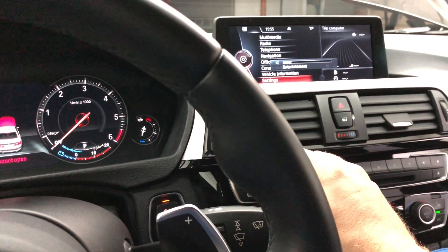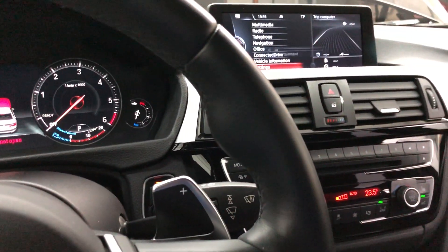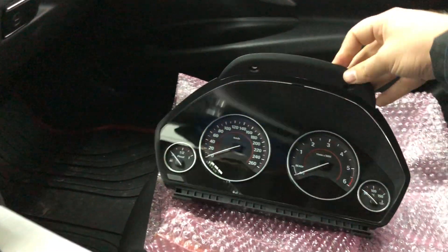Hi all and welcome to BMW Coding Bulgaria. What I'm showing off today is we just installed a digital instrument cluster to a 3-series and removed the old one, which you can see right here.